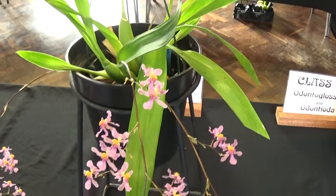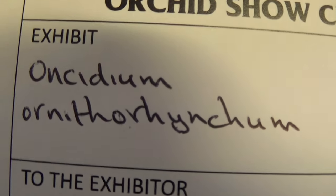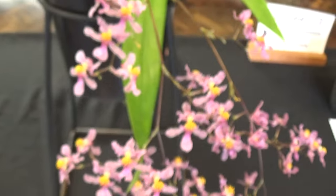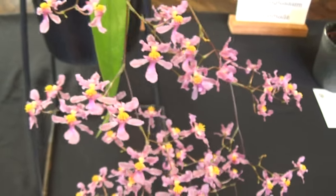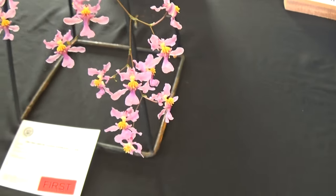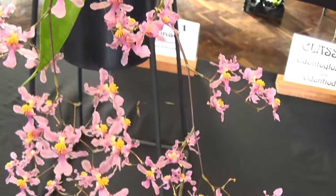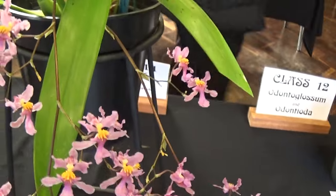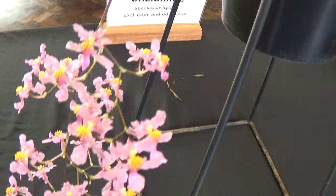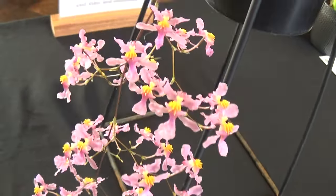And then we come to the Oncidiums. That's a long one. Beautiful white, absolutely beautiful. Two nice spikes on this one and loads and loads of flowers on. I've no need to tell you what colour they are, you can see from the camera — I think you're getting the right colours. One spike there and another spike here. Absolutely lovely.